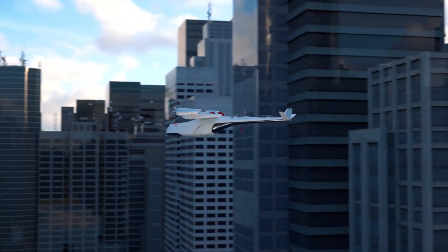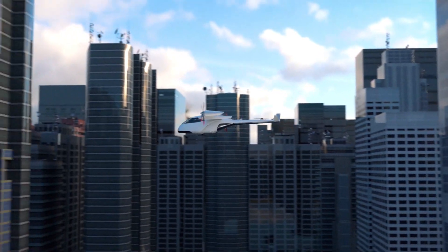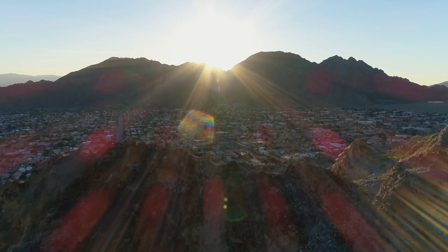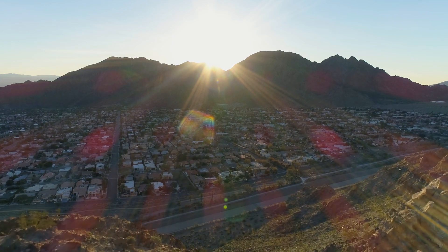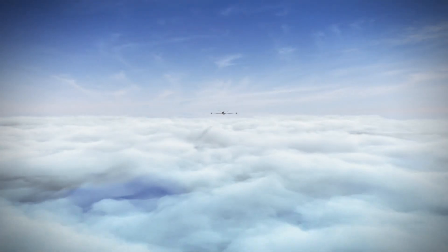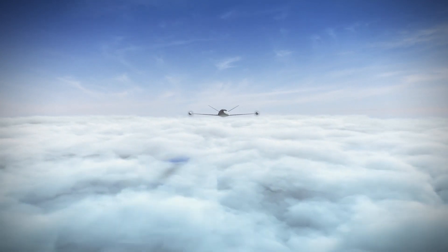This electric propulsion technology gives us the ability to have a greener aircraft, so we're putting less emissions into the air. We can now put aviation and aerospace into our backyards so that we can take off quietly in an area that might be highly populated.